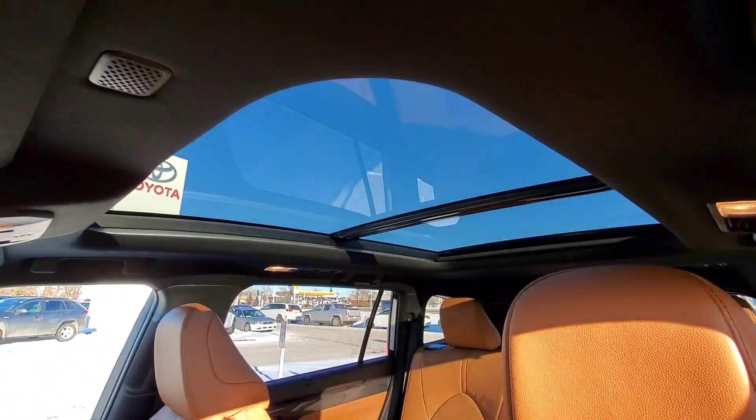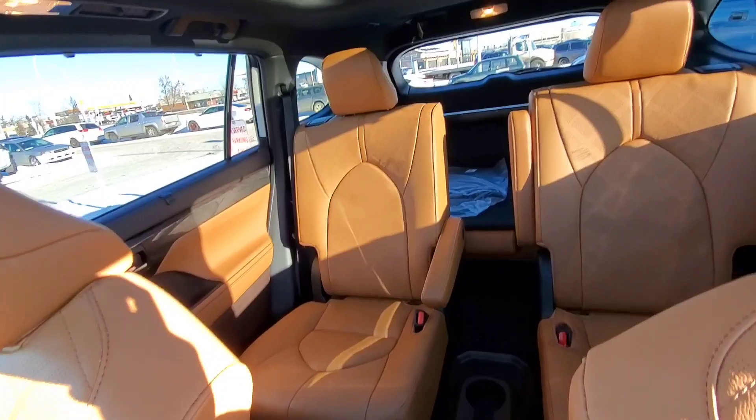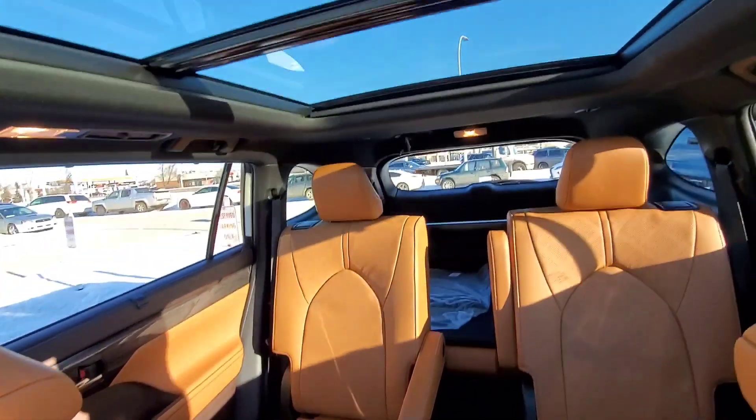Here you will see your panoramic moonroof. The Platinum trim is a seven-seater only, guys.